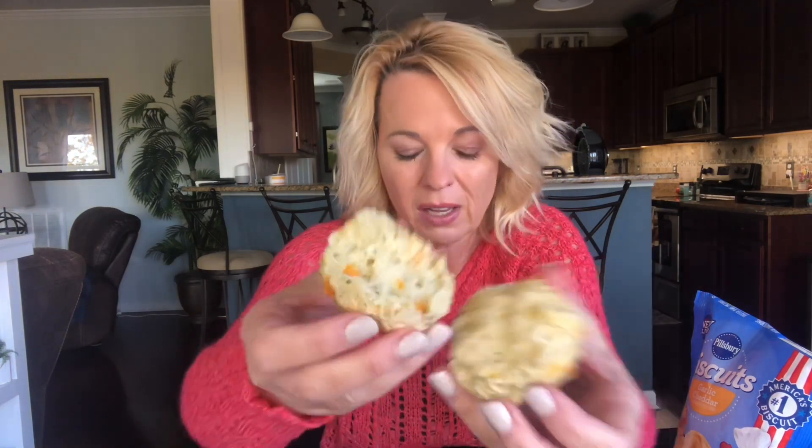There's some cheddar but not a lot. They're okay — it might be better if you brush some garlic butter on top, but you really shouldn't have to do that. The biscuit itself tastes like a regular Pillsbury biscuit; it's nice and soft on the inside, but it could use more flavor, more cheese, more garlic. I'm definitely getting more of a garlic flavor than a cheese flavor.